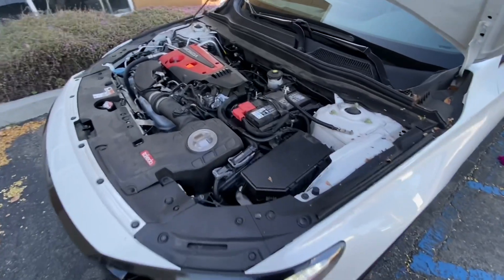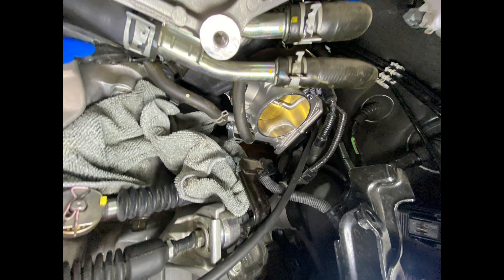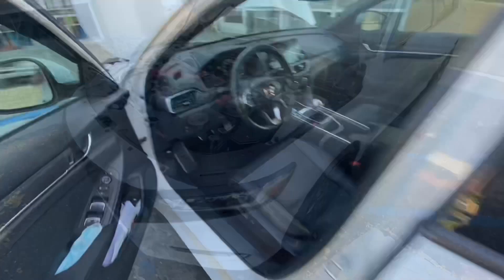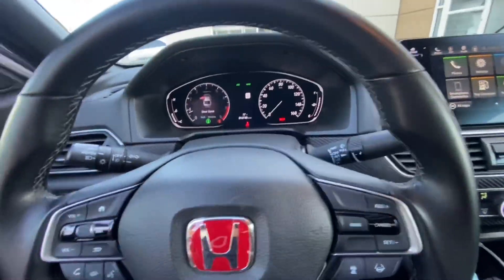The coupler we used is the 90 degree elbow coupler that we provide for the PRL charge pipe arm. We had to cut it a little bit because this one has a weird slant versus the Civic Type R, but there's plenty of slack. We haven't done any tuning yet — we basically just installed it.